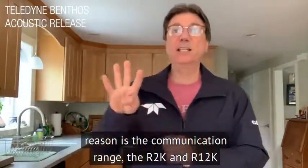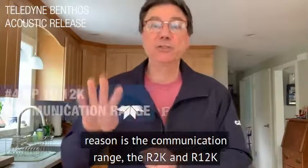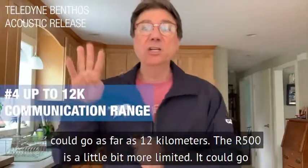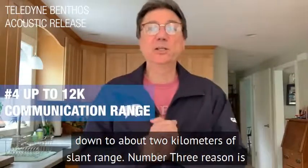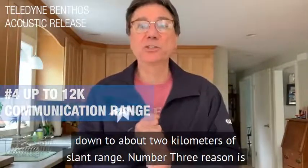Number four reason is the communication range. The R2K and R12K can go as far as 12 kilometers. The R500 is a little bit more limited — it can go out to about two kilometers of slant range.